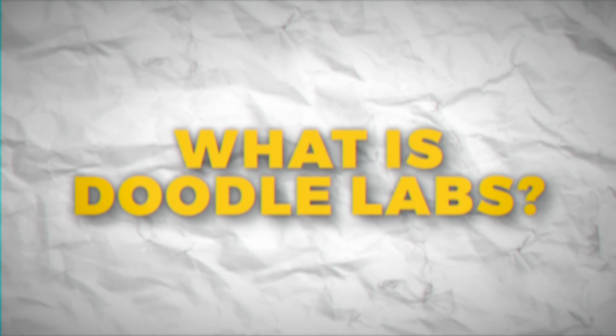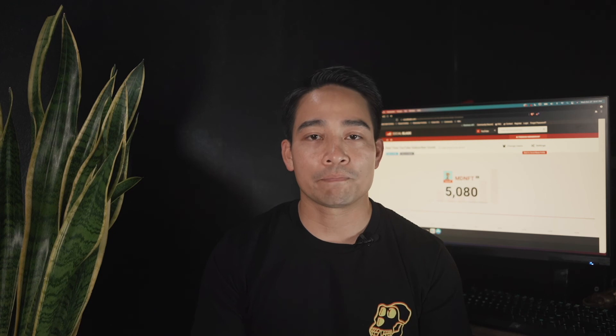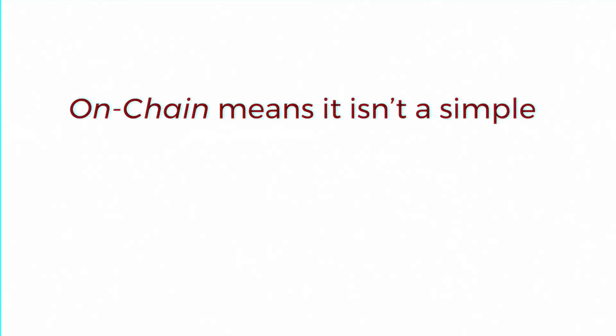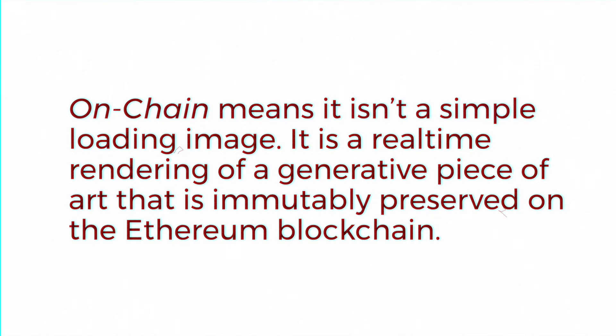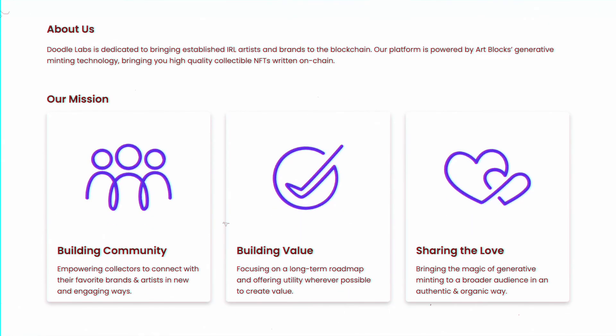ArtBlocks is the first of its kind platform focused on programmable on-demand generative content stored immutably on the Ethereum blockchain. Doodle Labs' platform is powered by ArtBlocks' generative minting technology. Their aim is to bring high-quality collectible NFTs written on-chain. On-chain means it isn't a simple loading image — it is a real-time rendering of a generative piece of art immutably preserved on the Ethereum blockchain, unlike NFTs hosted on centralized servers where the token simply points to a server hosting that file.